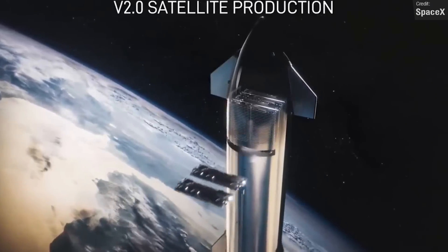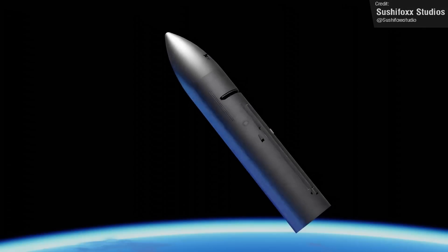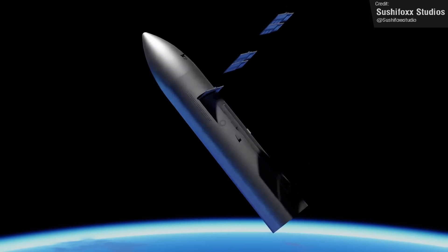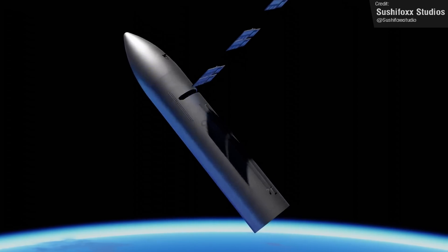It's too early to say if they'll still be installing the body flaps on these Starships, or if they'll look more like this interpretation created by SushiFox Studios, which is literally just a silver bullet with a hatch. Starlink V2 will only be able to fly on Starship because the satellites are just too big for any other launch vehicle.